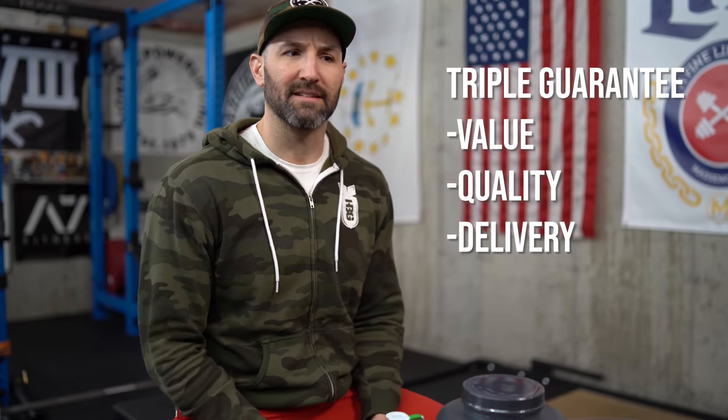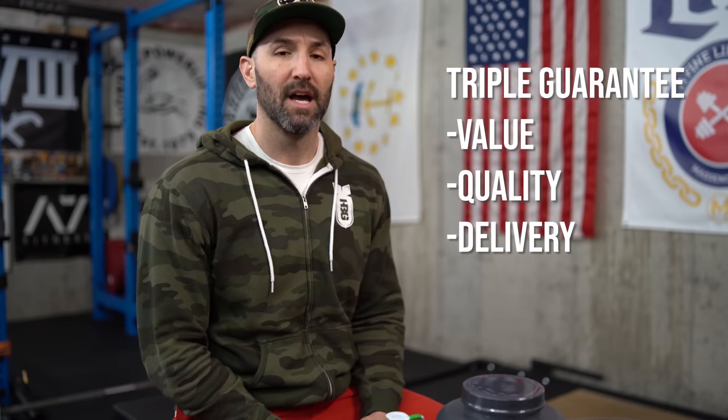Before I get to that, I want to thank the sponsor of this video, which is iHerb, which you guys have probably heard of before because they've sponsored a few of my videos. They're the global leader when it comes to products, quality, and value — especially around sports nutrition products. That's really based around their triple guarantee, which is: number one, value — the value of the products they sell, which at this point is over 30,000 name brand products.